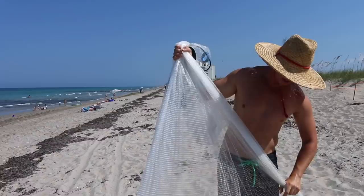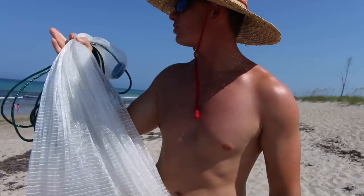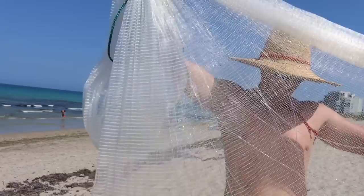We were gonna net some croakers and whiting, try to catch some crabs and cook some dinner, but we saw a bunch of jacks or bluefish or tarpon busting a bunch of mullet. Me and Brooke saw already like five or six pods of mullet just cruising down the beach, so I'm gonna try to cast net some. I rigged up the rod to flatline and we're gonna wait out there and see if we can get hooked up.